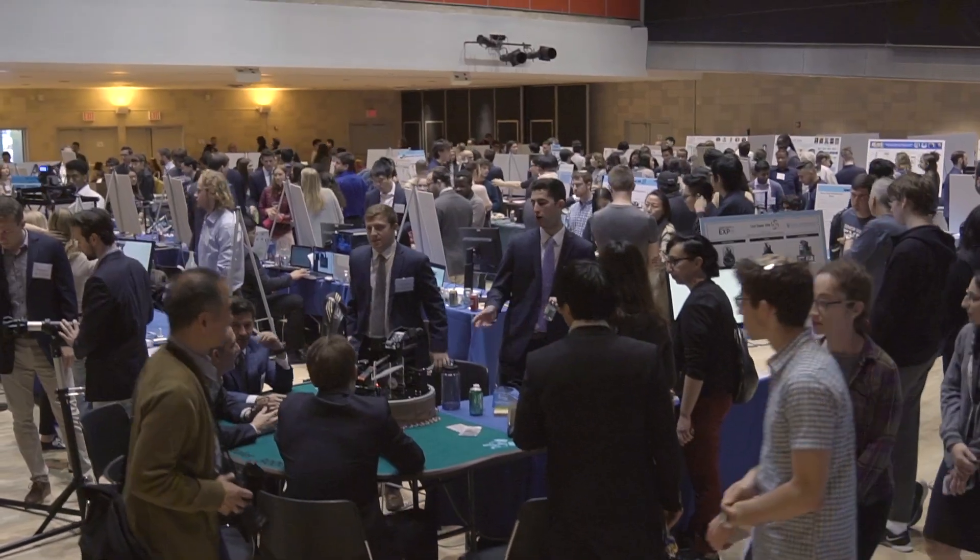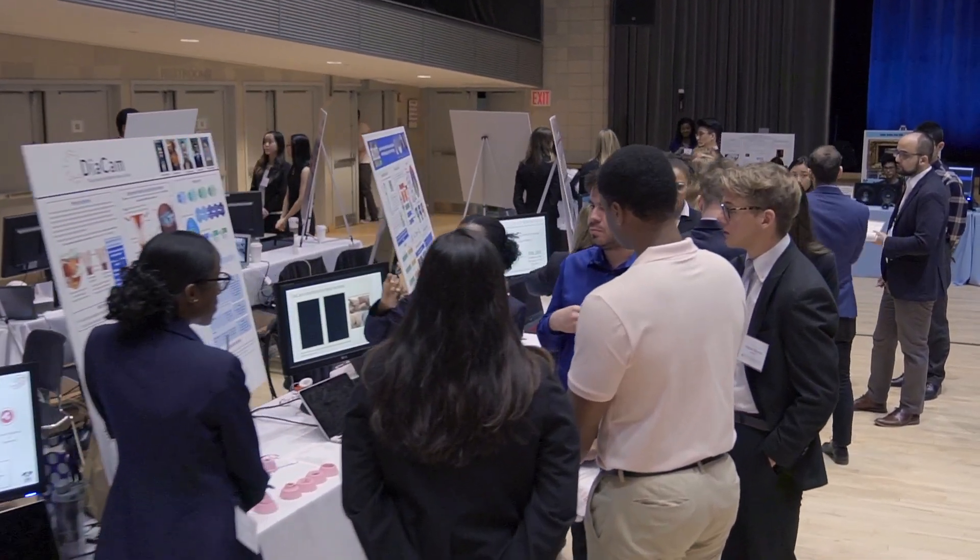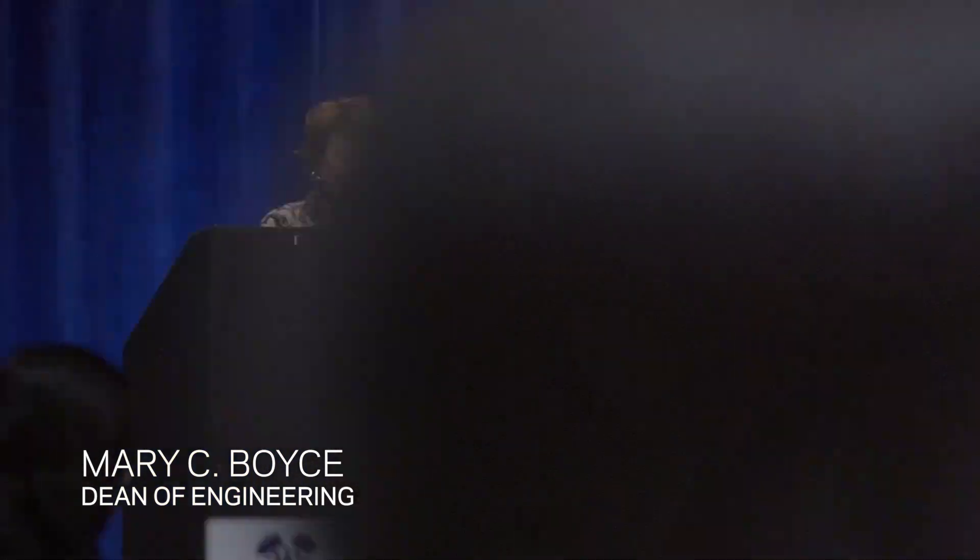This is really a great moment for the class of 2019. Our Engineering for Humanity vision is on display in so many of these projects here today.